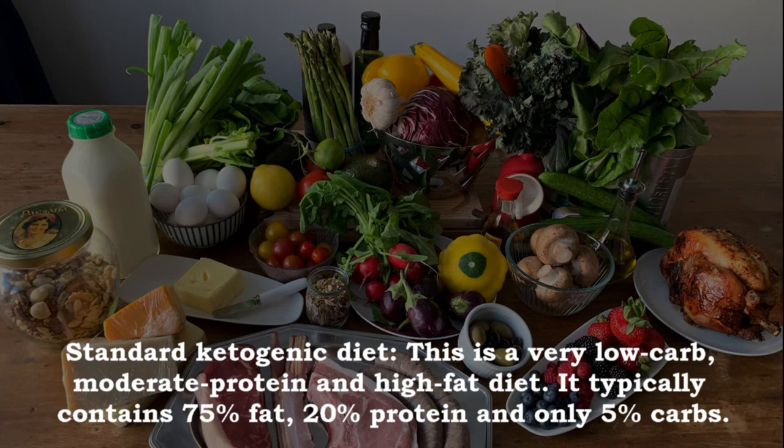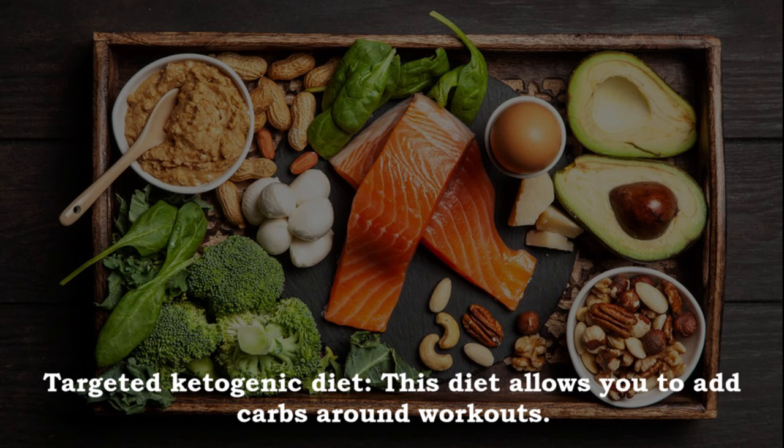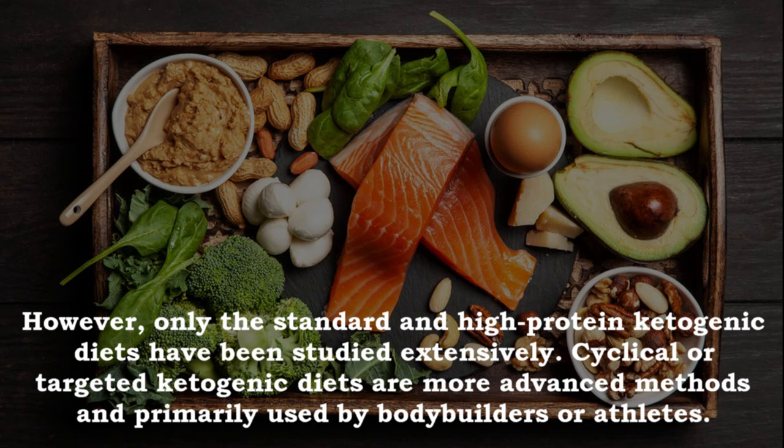There are several versions of the ketogenic diet. The standard ketogenic diet is a very low carb, moderate protein and high fat diet — typically 75% fat, 20% protein and only 5% carbs. The cyclical ketogenic diet involves periods of higher carb refeeds, such as five ketogenic days followed by two high carb days. The targeted ketogenic diet allows you to add carbs around workouts. The high protein ketogenic diet is similar to the standard but includes more protein, with a ratio of 60% fat, 35% protein and 5% carbs.